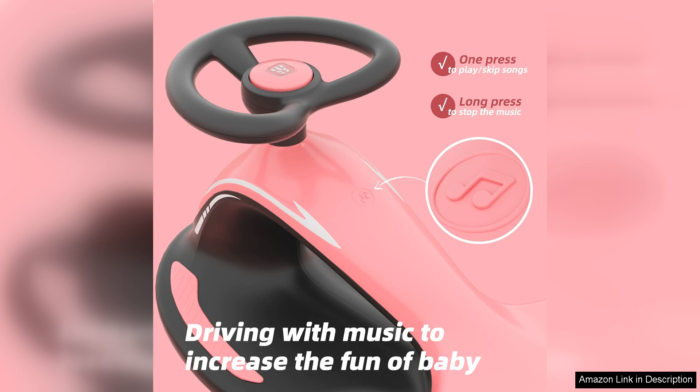Overall, the XJD Electric Wiggle Car Ride On Toy is a fantastic investment for active families. It combines fun, exercise, and safety, making it a must-have for children who love to wiggle, ride, and explore.